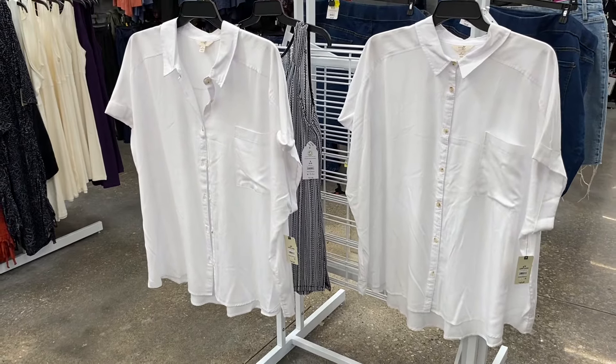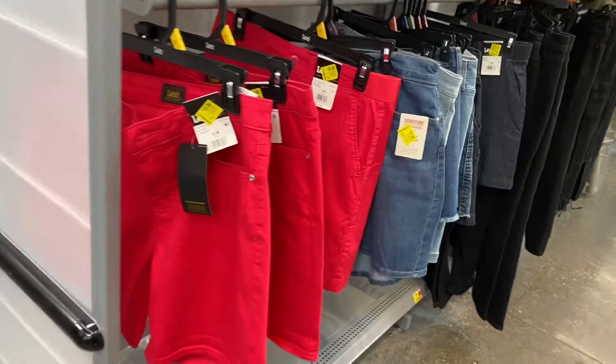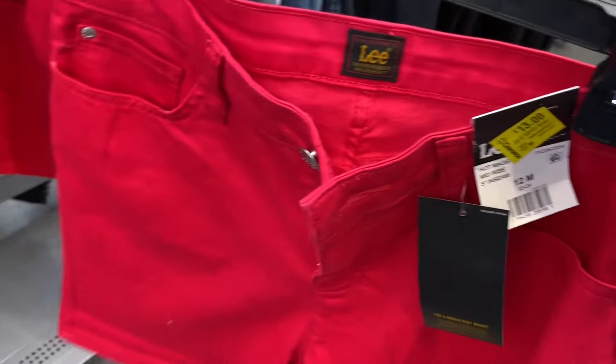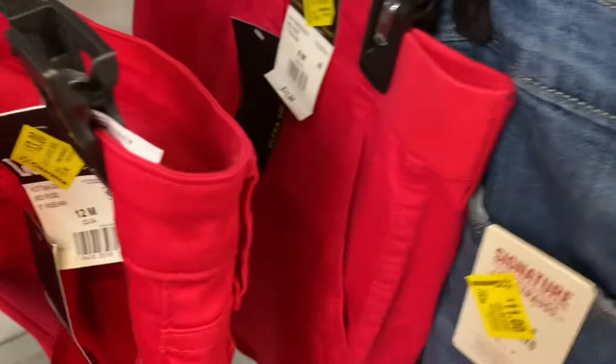They also have shorts on clearance. These are the Lee ones, and they have Levi's Signature Strauss — those are thirteen dollars — whereas these Lee ones are going for eleven dollars.